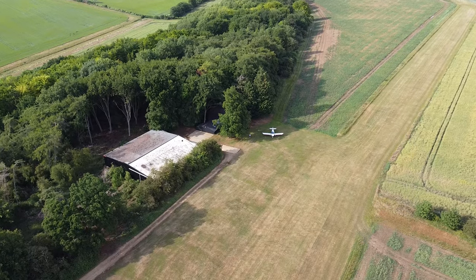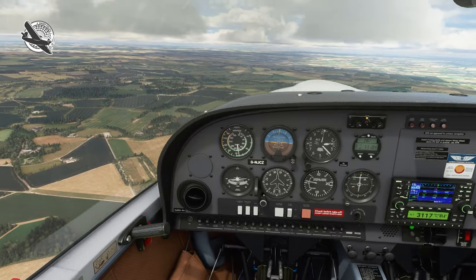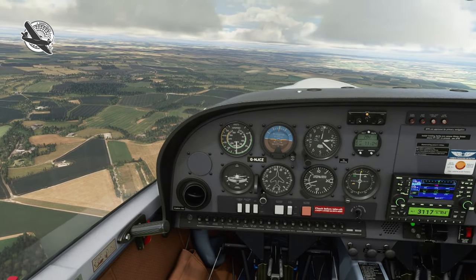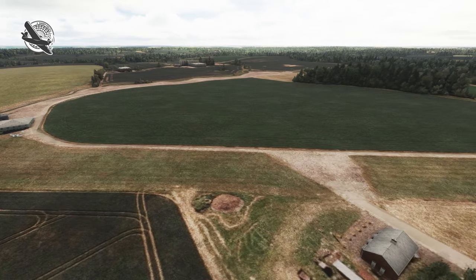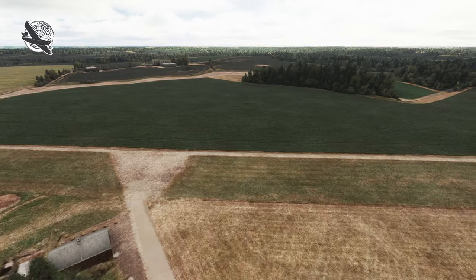Welcome to Shortfield, the channel all about the lighter side of aviation. This time we're asking the question: is it practical to use a modern desktop flight simulator as a planning tool for real-world aviation, and does it bring any benefits? Buckle up, because here we go.